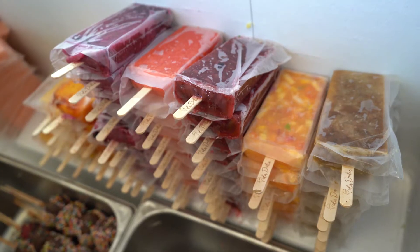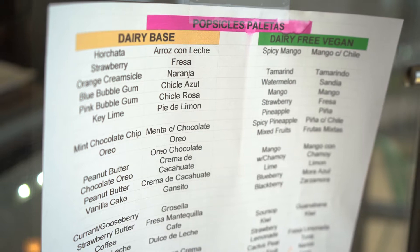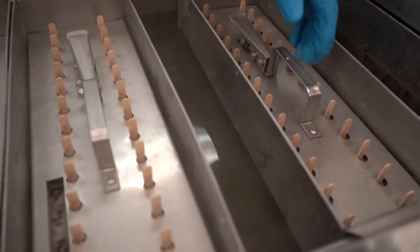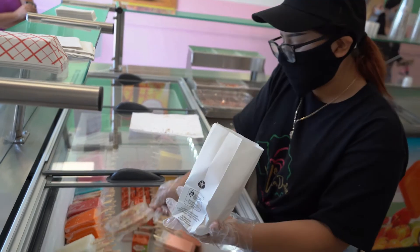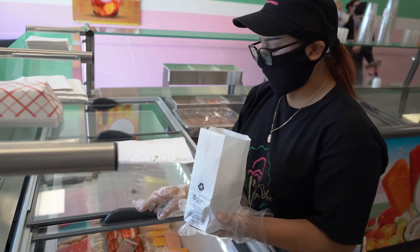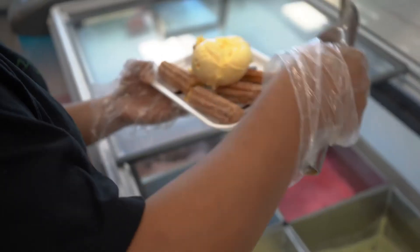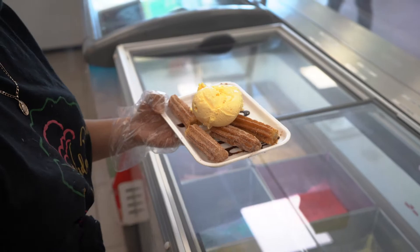I think the things that mainly stand out are going to be our popsicles. We've got 64 flavors of popsicles, all homemade, all handmade. So it's not your typical ice cream parlor. Some of the flavors are kind of weird — I think one of the weirdest is pine nuts. You don't think of making pine nuts into an ice cream, and that's one of the flavors we offer, and it's been super popular for us.